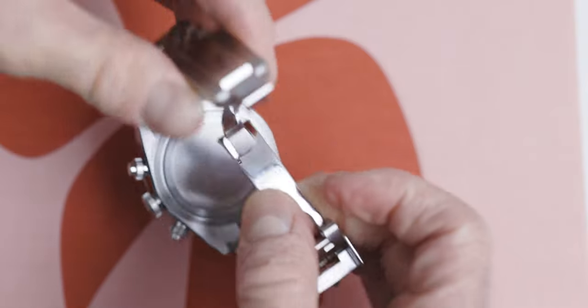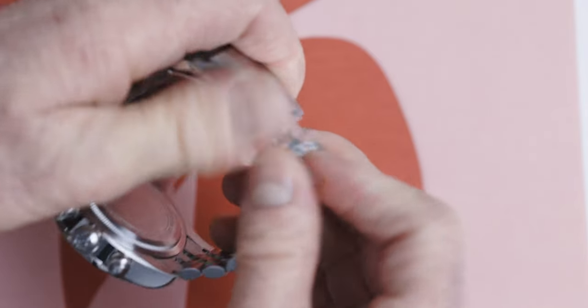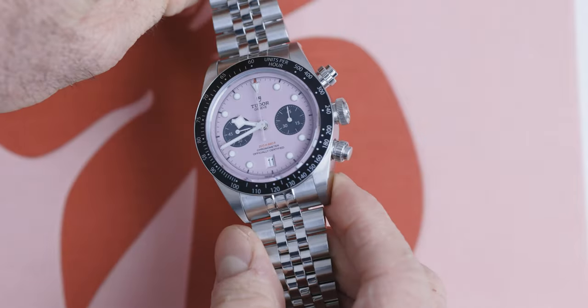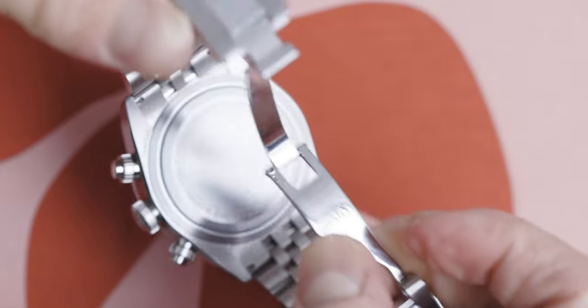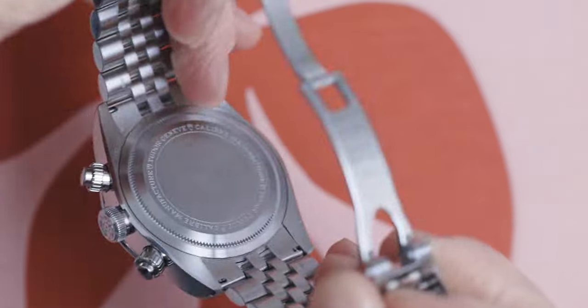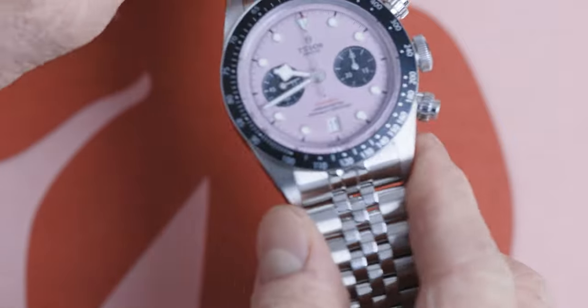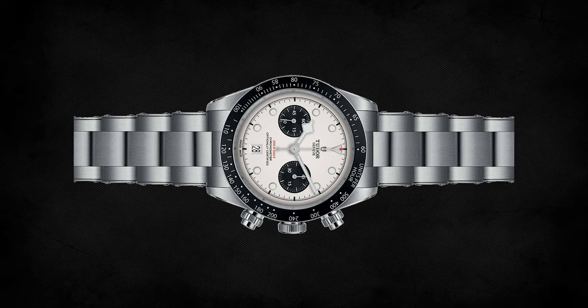The movement in this model is the same as the previous versions, which is the MT5813. Where this model really stands out, however, apart from the dial being pink and the sub-dials being in black, is it has that new five-link bracelet with the Tudor T-Fit clasp with rapid adjustments. This bracelet looks so much better, in my opinion, than the previous three-link — or Oyster-style — on the previous model. It's just stunning.